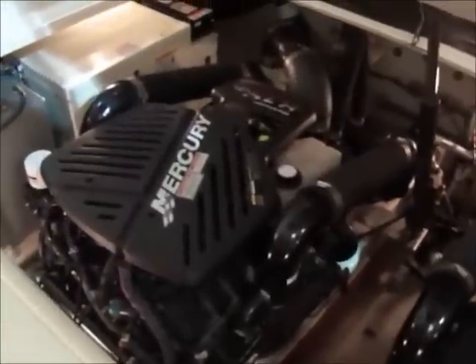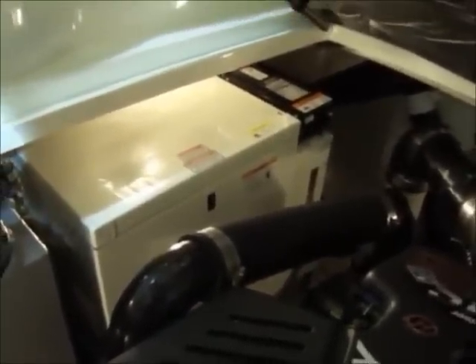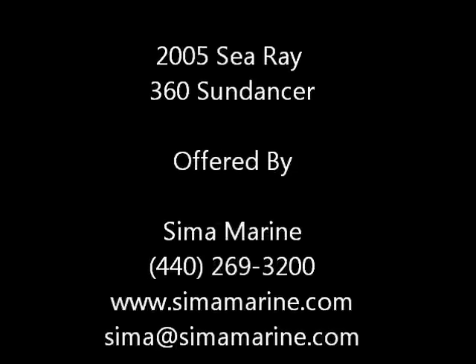The engine compartment is on a hydraulic lift. Again, you have twin 8.1 MerCruiser engines — they are the Horizons. The boat is equipped with a Kohler generator; it's 7.3 kW with 244 hours on it. It is 8.3 kW and has 323 hours on it.